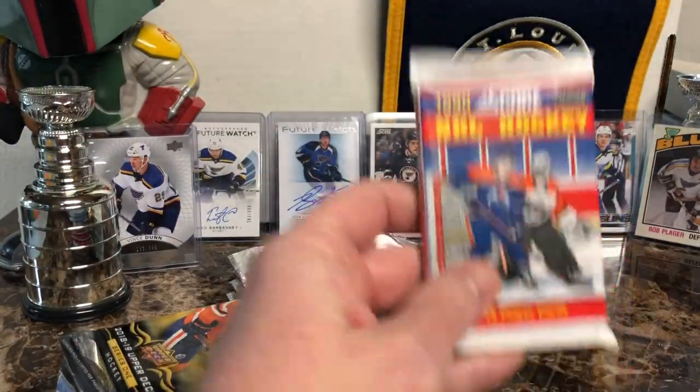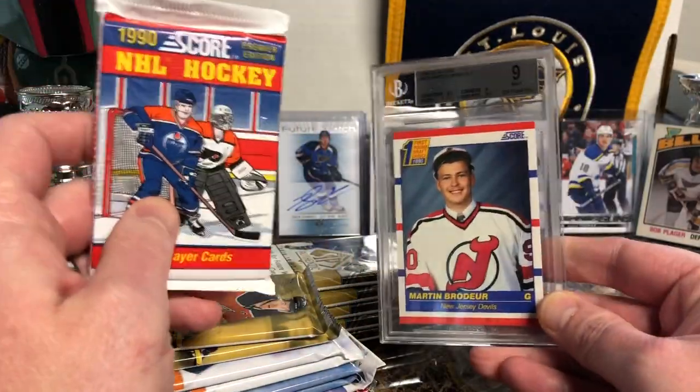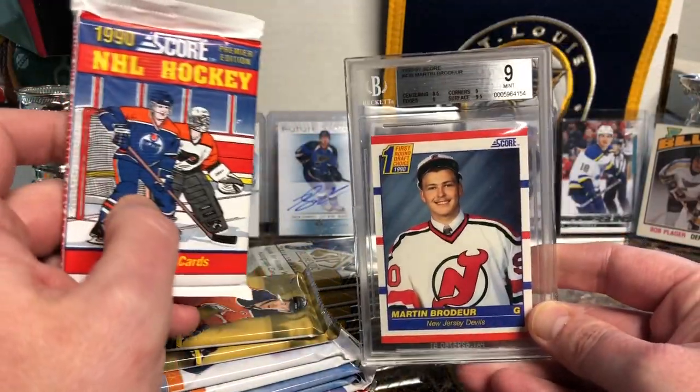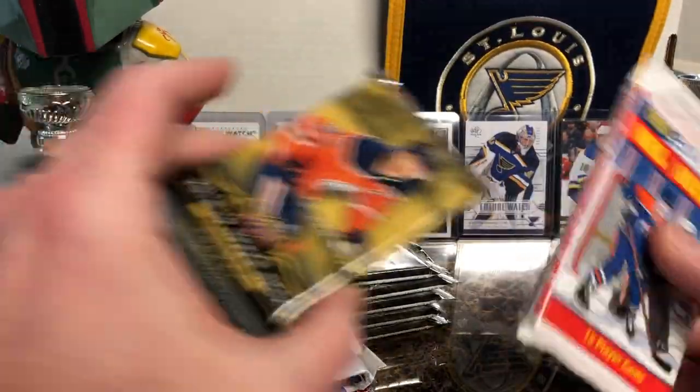They actually had 90 Score, and people go, why would you buy that? That's why — Martin Brodeur rookie card. This is just a Beckett 9, so not that great, but he could be in there.